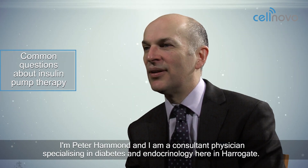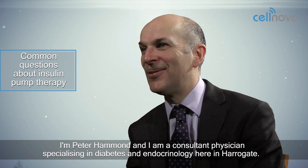I'm Peter Hammond and I'm a consultant physician specialising in diabetes and endocrinology here in Harrogate.